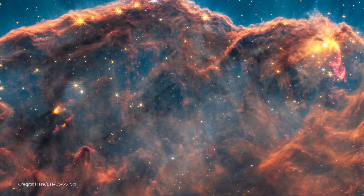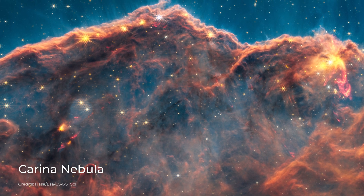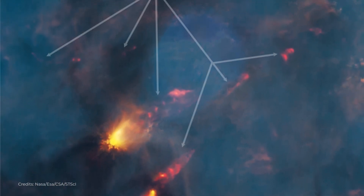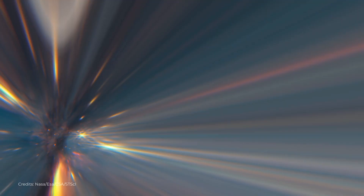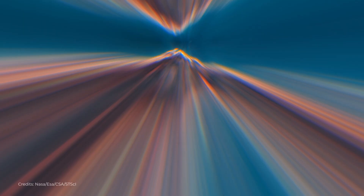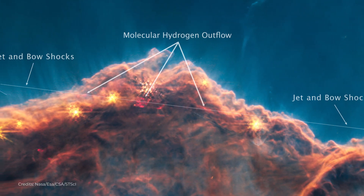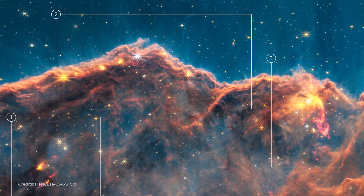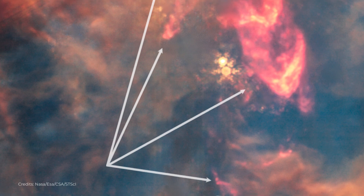Another stunning object captured by the James Webb Space Telescope is the Carina Nebula, a massive cloud of gas and dust located about 7,500 light-years away from Earth. The Carina Nebula is home to some of the most massive and luminous stars in the galaxy, and it's a hotbed of star formation activity. The high resolution and sensitivity of the telescope allows us to see details that were never before possible, giving us a better understanding of how these massive stars form and evolve.